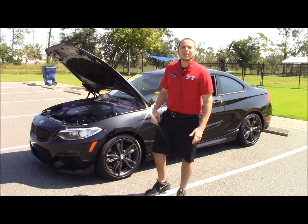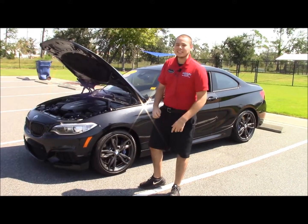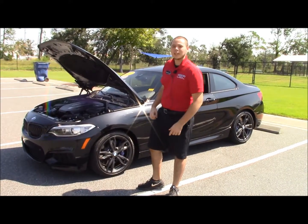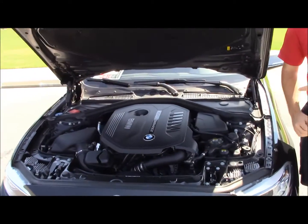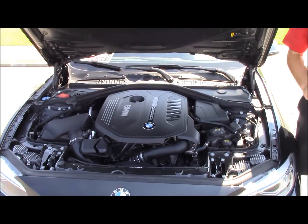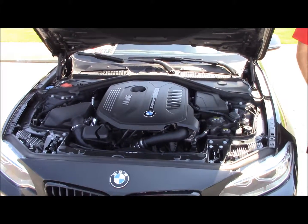Hey, this is Nate with Panama City Toyota and I'm here with another Throwback Thursday. Today we have this beautiful 2017 BMW M240i. Under the hood we have a 24-valve inline 6-cylinder that pushes out 335 horsepower and 369 foot-pounds of torque. That allows you to go 0-60 in just 4.3 seconds.